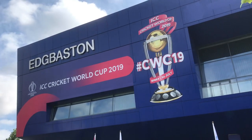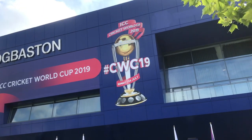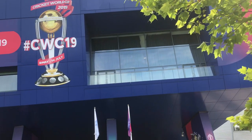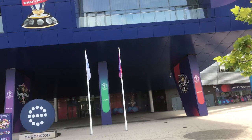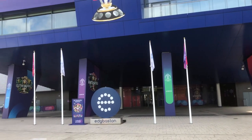Hi everyone, the Spiderman here. As you can see, I'm at the Edgbaston Cricket Ground for the Birmingham Tarantula Show. I'm a little bit early today — the doors don't open for at least another half an hour, so when they do I'll press record.